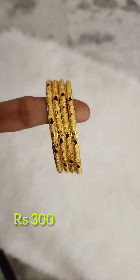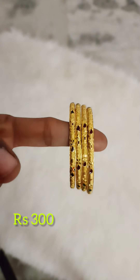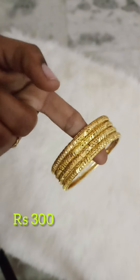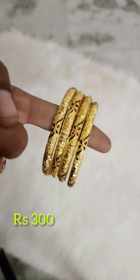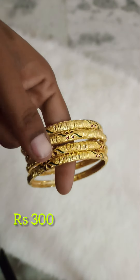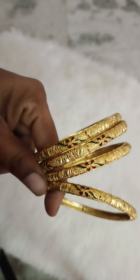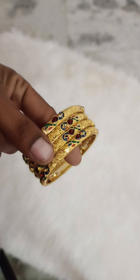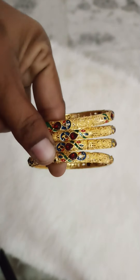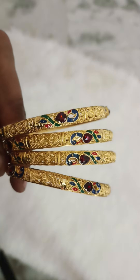This is the same price for all sizes up to size 8. The design is very good — peacock design with stone fitting, 350 rupees only.